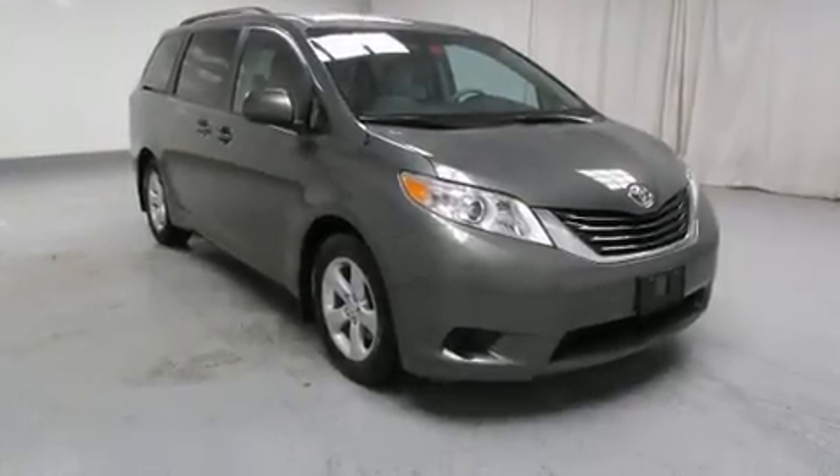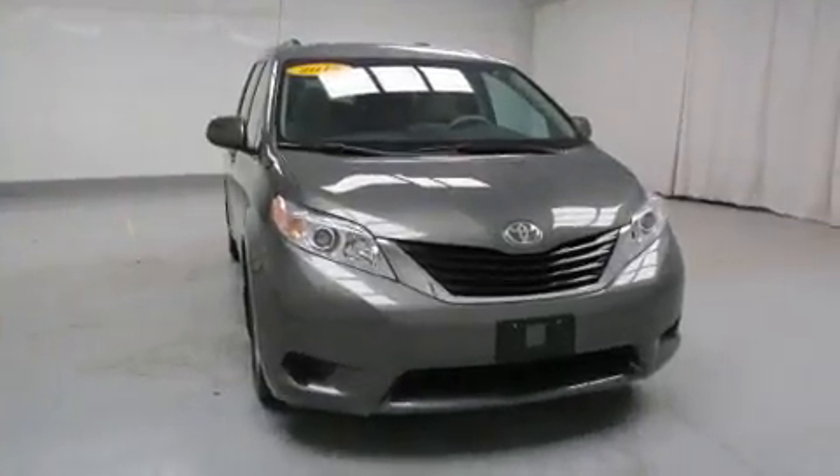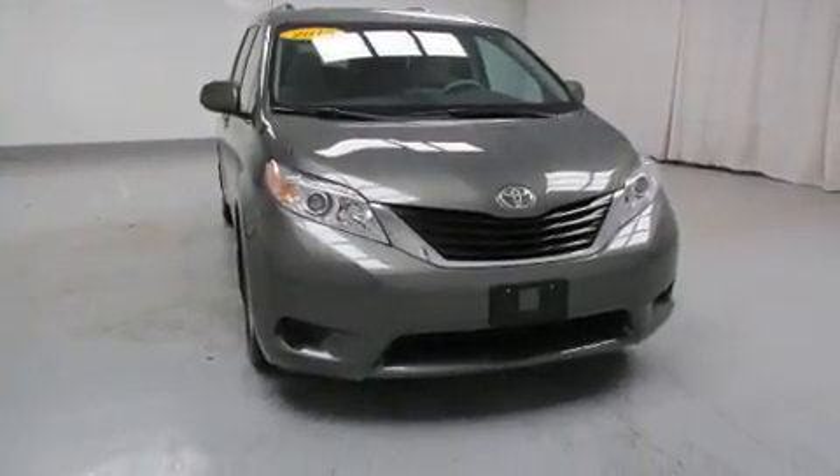You can expect a lot from the 2013 Toyota Sienna. With just over 40,000 miles on the odometer, this pre-owned model still has plenty of miles remaining as reliable transportation.